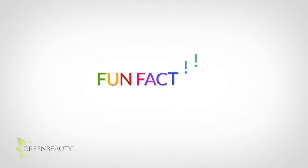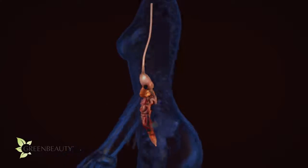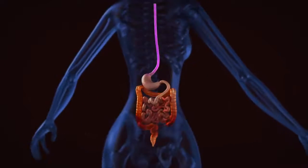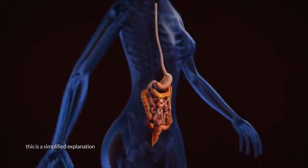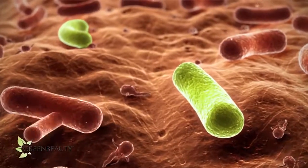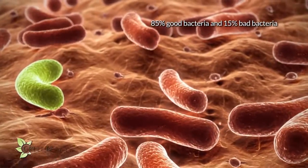Fun fact! Did you know your GI tract or gut has the largest population of bacteria in your whole body? Each organ that makes up your GI tract has different amounts, but most of them live in your colon. A healthy person is supposed to have a ratio of about 85% good bacteria and 15% bad bacteria.